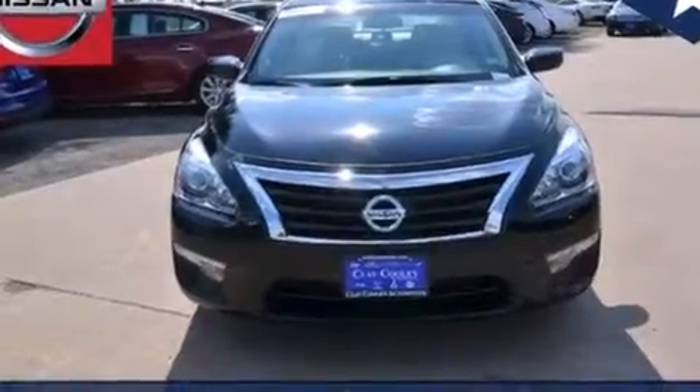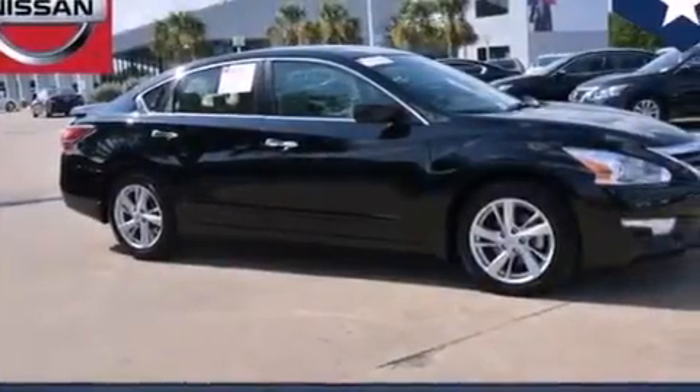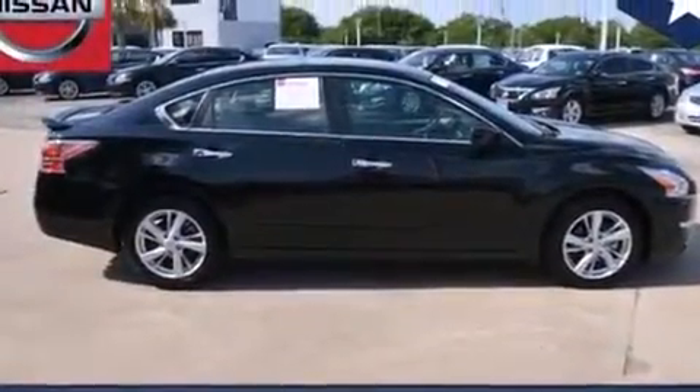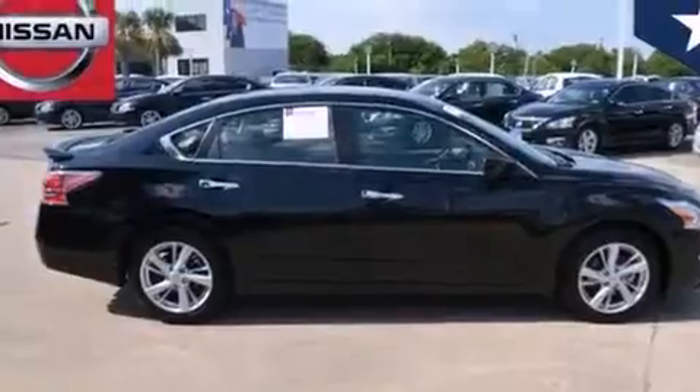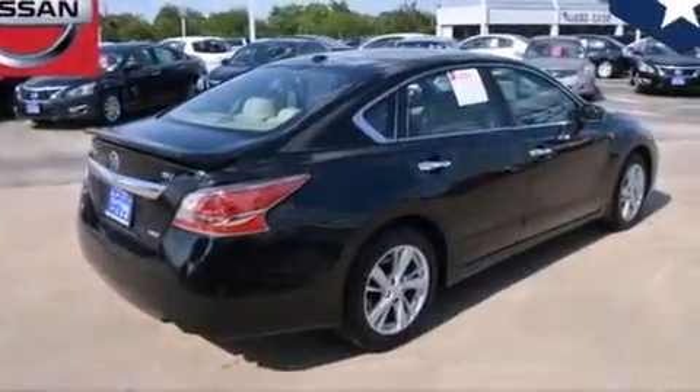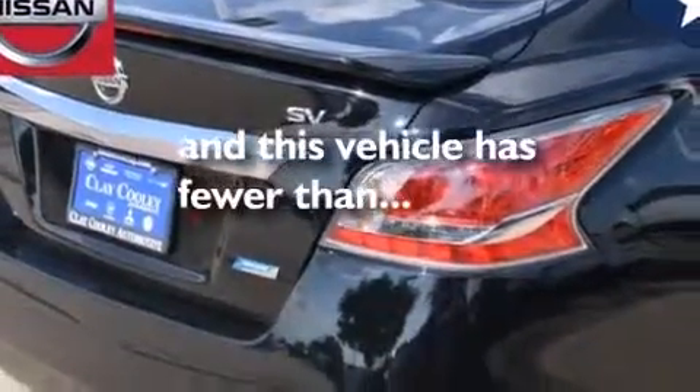All of the following features are included: a rear-view camera, a multi-link rear suspension, traction control and stability control systems, 12-volt power outlets, front multi-stage airbags, rear seat child-proof door locks, air conditioning, cruise control, and steering wheel mounted controls. This vehicle has fewer than 4,000 miles on the odometer.